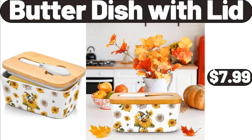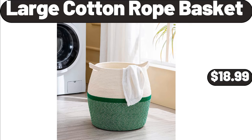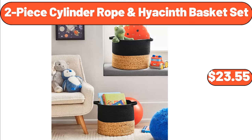Butter Dish with Lid, $7.99. Milano Bean Bag Chair, $34.99. Large Cotton Rope Basket, $18.99. Two-Piece Cylinder Rope and Hyacinth Basket Set, $23.55.